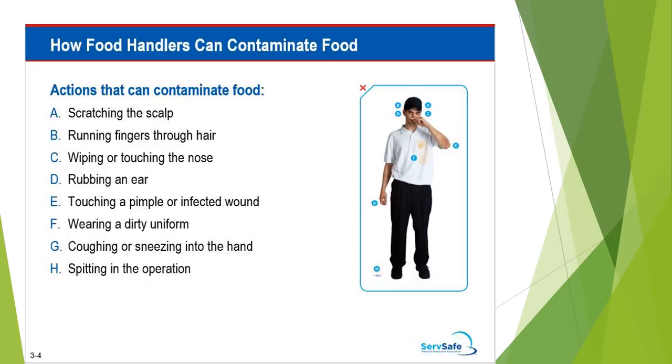Here are different ways that food handlers can contaminate food: scratching of the scalp, running fingers through your hair, wiping or touching the nose, rubbing an ear, touching a pimple or infected wound, wearing a dirty uniform, coughing or sneezing into the hand, and spitting in the operation.